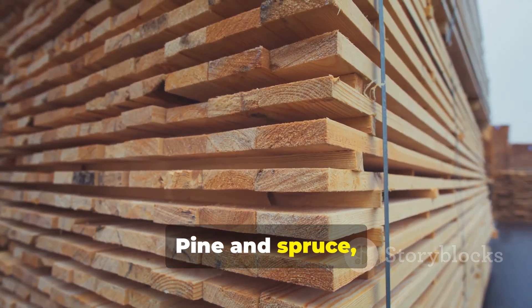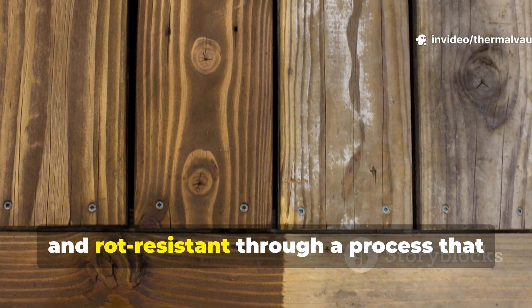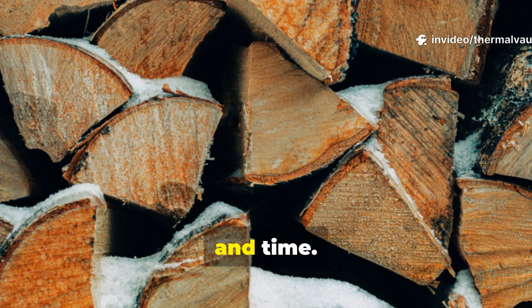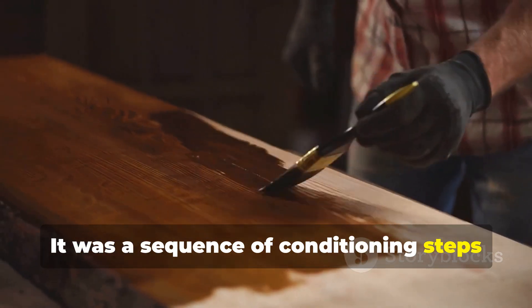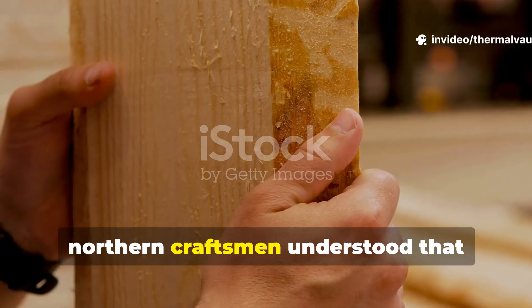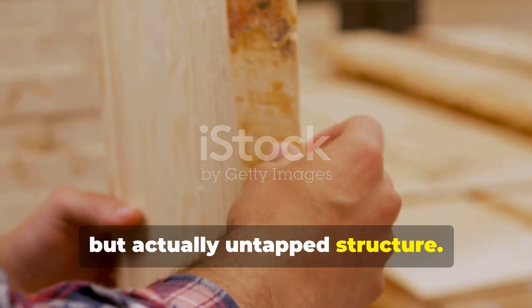Pine and spruce, woods modern builders dismiss as disposable, were made dense, resilient, and rot-resistant through a process that worked with biology, climate, and time. The trick was not a coating. It was a sequence of conditioning steps that fundamentally altered how wood behaved. Northern craftsmen understood that softness in wood is not weakness, but actually untapped structure.